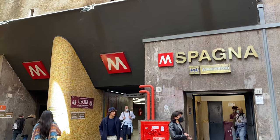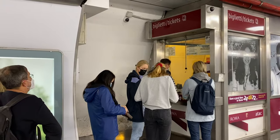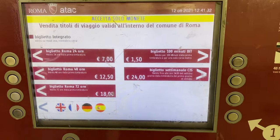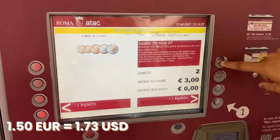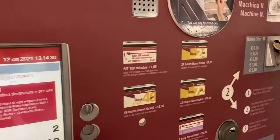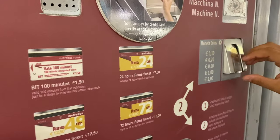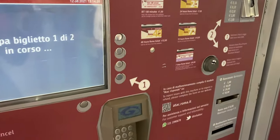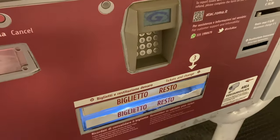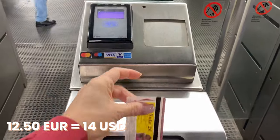Once you're inside Rome metro, you can purchase your tickets either at the ticket office or a ticket machine. A single ticket will cost you 1 euro and 50 cents per ride, and these tickets can also be used on buses, trams, and commuter trains within the city. If you plan on visiting Rome for a few days and using the metro more than once, you can choose among different ticket options like a 24-hour ticket for 7 euros, a 48-hour one for 12 euros and 50 cents, and so on.